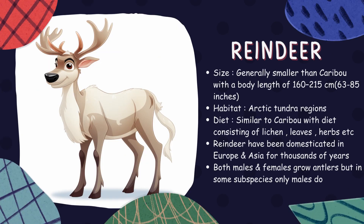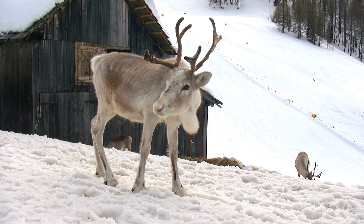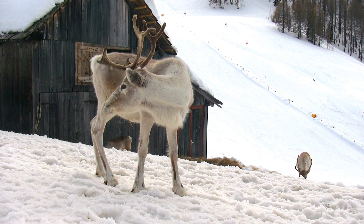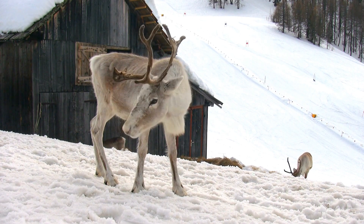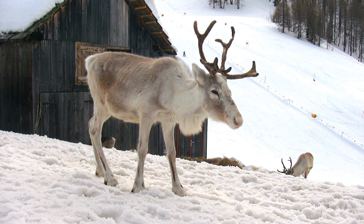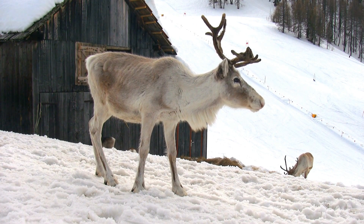Reindeer. Also known as caribou in North America, reindeer are famous for their long migrations — some of the longest of any terrestrial mammal. Unique among deer species, both males and females grow antlers. They journey hundreds of miles between summer and winter grazing grounds.